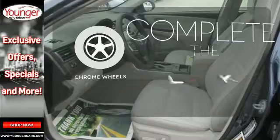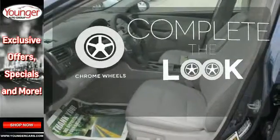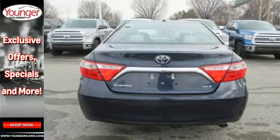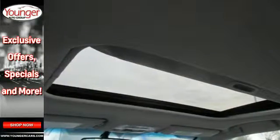Head to toe, your look is complete with chrome wheels. You owe it to yourself to drive a car that looks and feels this good. Get behind the wheel of this Camry today.